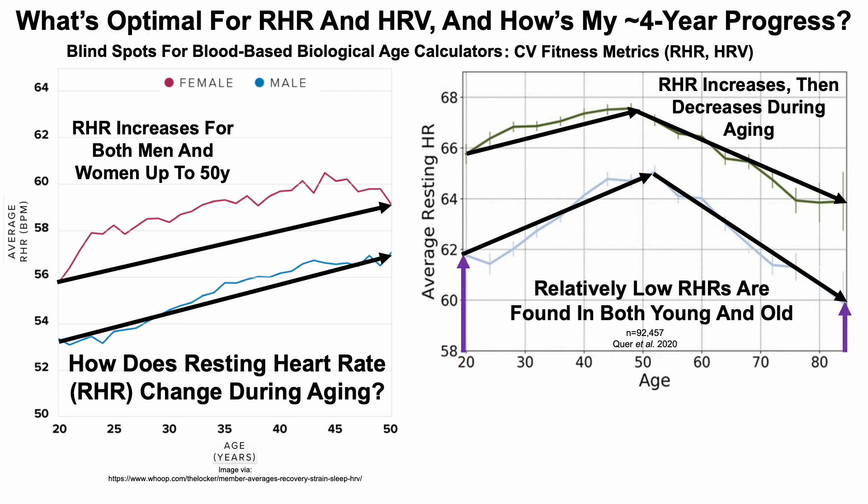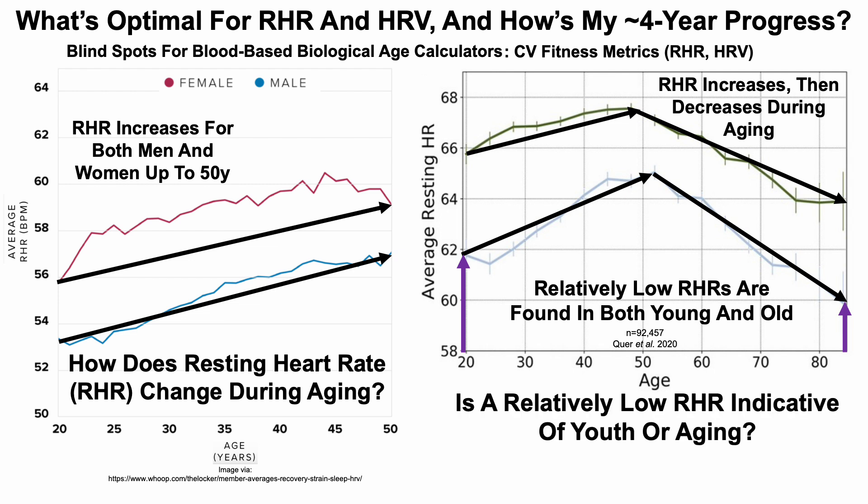Note that relatively low resting heart rates are found in both young and aged individuals. So is a relatively low resting heart rate indicative of youth or aging? Heart rate variability (HRV) provides more context.